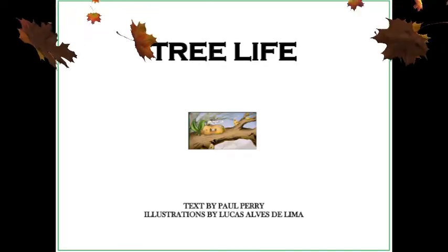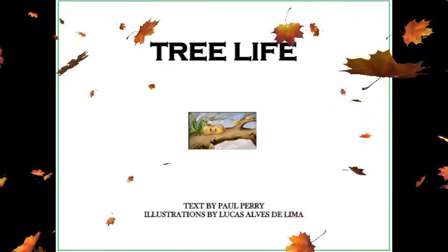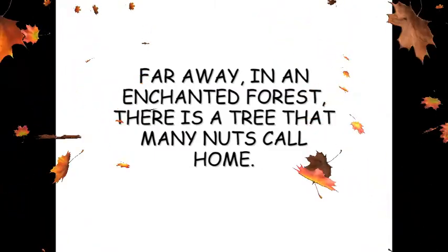Tree Life by Paul Perry. Text by Paul Perry, illustrations by Lucas Alves de Lima. Far away, in an enchanted forest, there is a tree that many nuts call home.